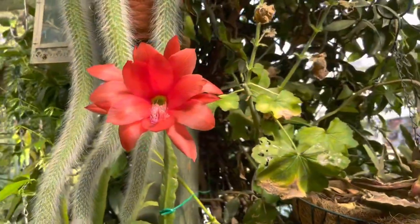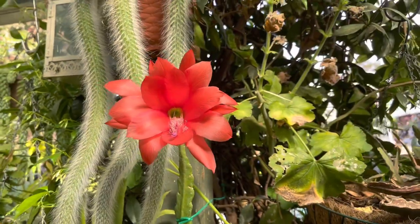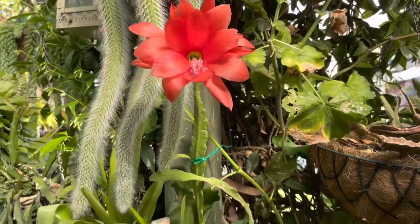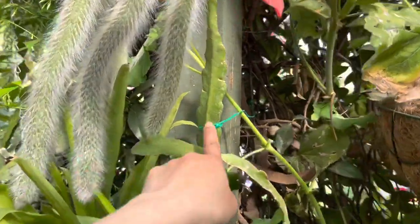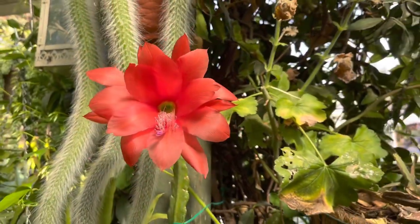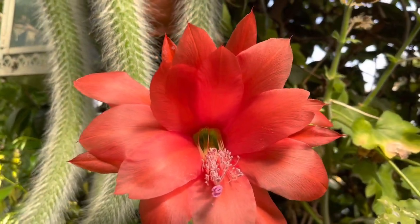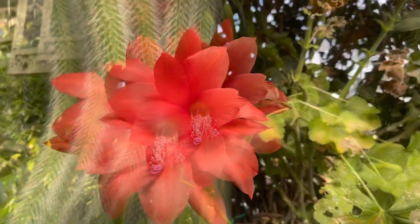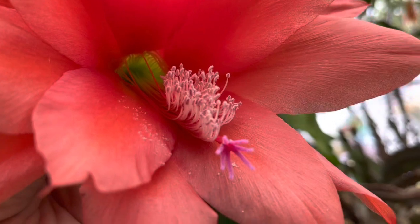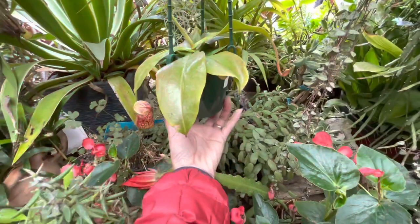Look at this beautiful epiphyllum guys — so pretty! I only have one or two leaves in there and this is the first time it has flowered, so there's only one flower at the moment. By next year maybe I'll have a few, but for now I'll enjoy this one beautiful flower. I'll enjoy it while it lasts because they don't last long — only three to four days. The color is so pretty, so beautiful — and this one here is pretty too, look at that.